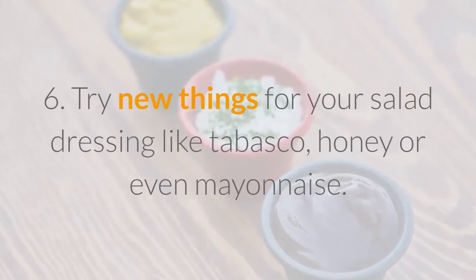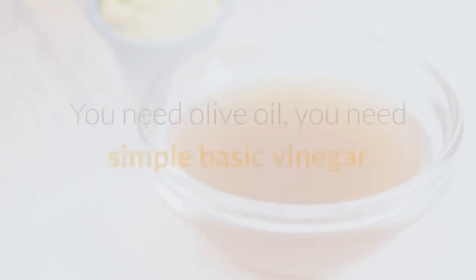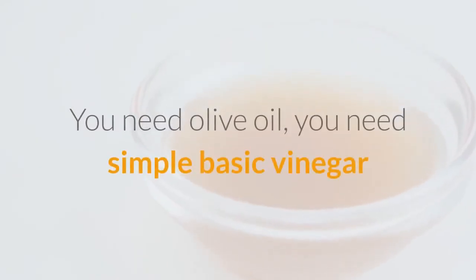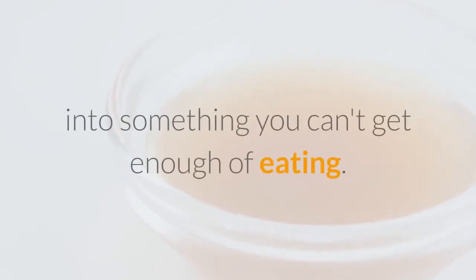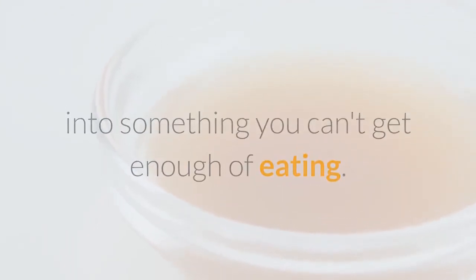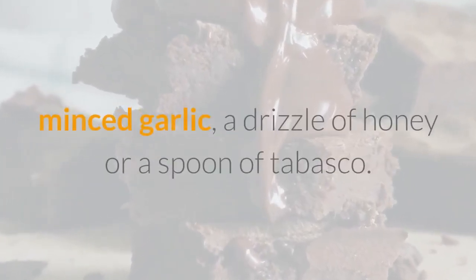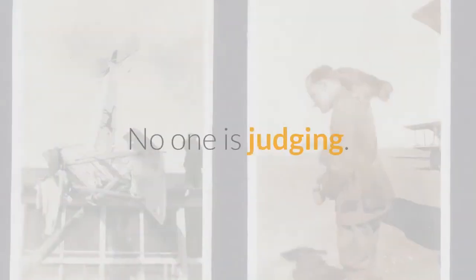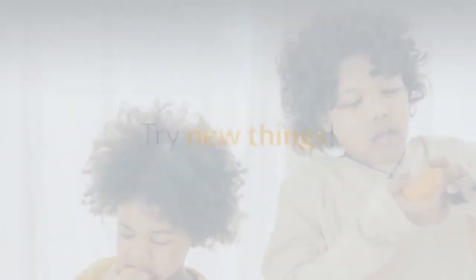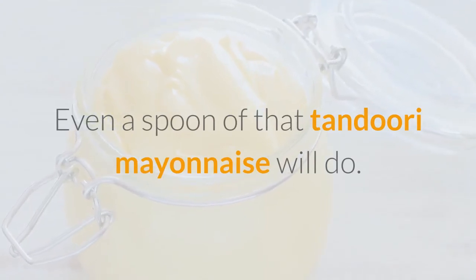6. Try new things for your salad dressing like Tabasco, honey, or even mayonnaise. You need olive oil, simple basic vinegar, and citrus to homogenize your salad into something you can't get enough of eating. You can go crazy and mix up your greens with mustard, minced garlic, a drizzle of honey, or a spoon of Tabasco. No one is judging. Go on, add a little bit of what you love. Even a spoon of that tandoori mayonnaise will do.